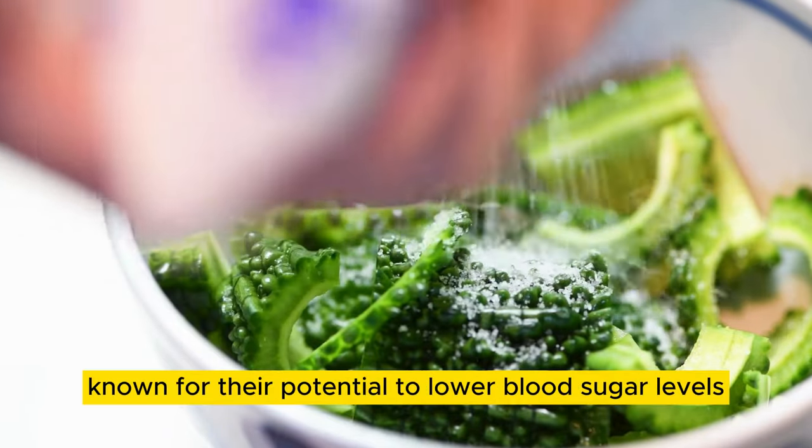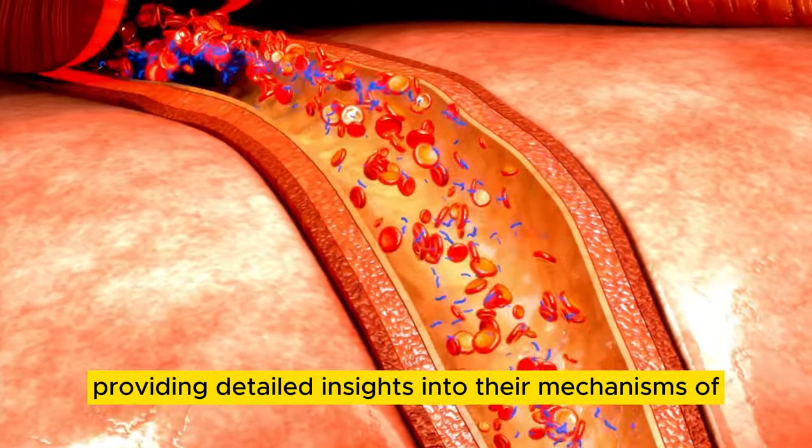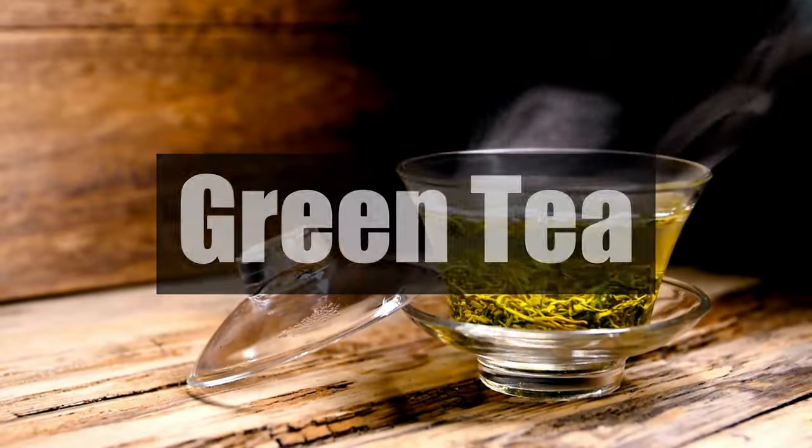In this video, we'll explore 10 beverages known for their potential to lower blood sugar levels, providing detailed insights into their mechanisms of action and potential benefits.